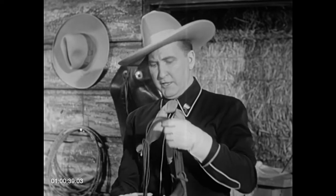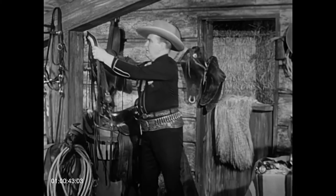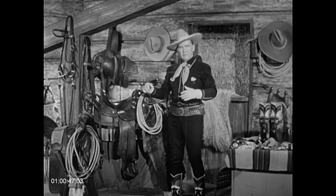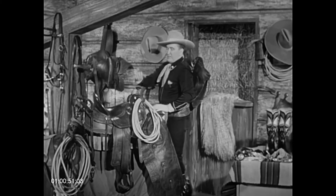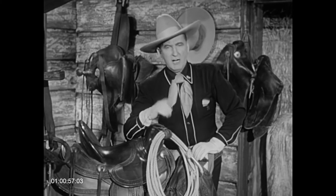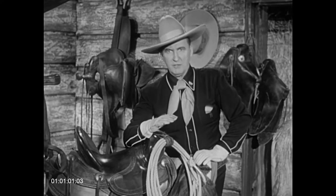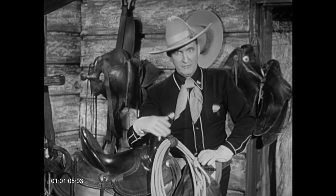In looking over this cowboy gear, a lot of people are apt to ask: does a cowboy just wear that stuff for effect, or is it useful? Well, of course through the years they may have fancied up a lot of their equipment, but every article that a cowboy has in his possession, everything he wears, everything he uses, is mighty important in the life of a cowboy.